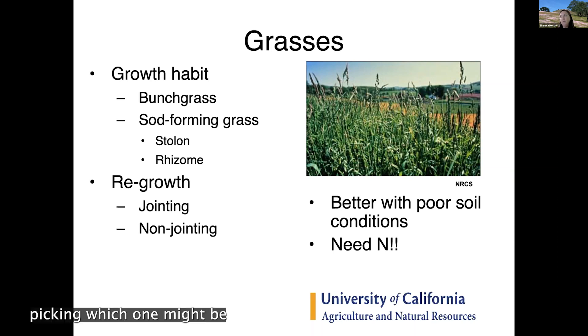Choosing between bunch and sod-forming grasses can be a personal preference. Some ranchers on irrigated pastures don't want bunch grasses because they like to drive across in a quad or side-by-side and want a smooth ride — they don't like the bumps from tall fescue clumps — so they prefer sod-forming grasses.